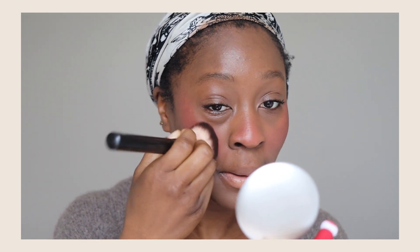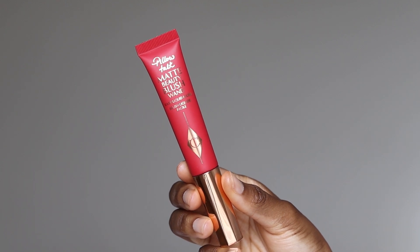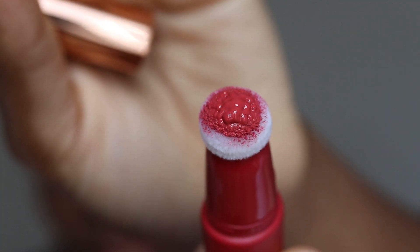Hi guys, welcome back to my channel! In today's video we are talking about makeup. As you can see, I'm wearing lots of beautiful makeup today. I'm going to be sharing a fun, bright, youthful pink makeup look. The star of today's show is the Charlotte Tilbury Pillow Talk Matte Beauty Blush Wand in the color Dream Pop — a new blush that recently came out. I am obsessed and in love with it.